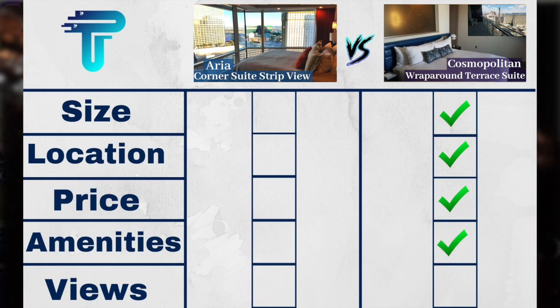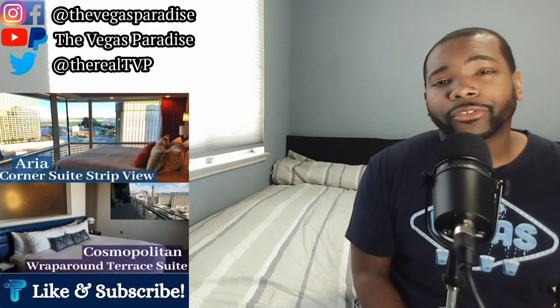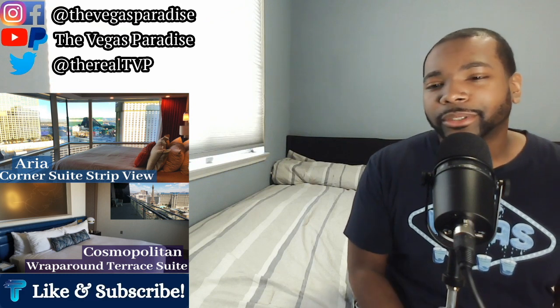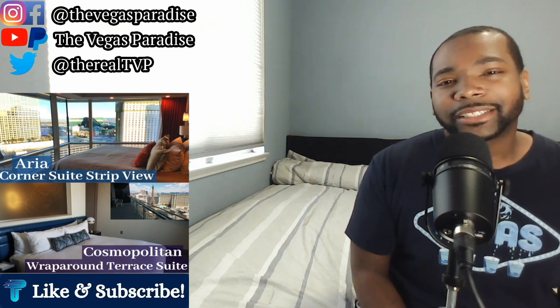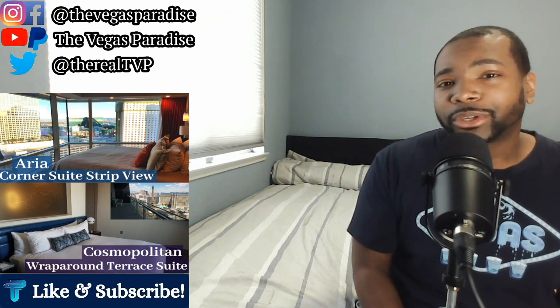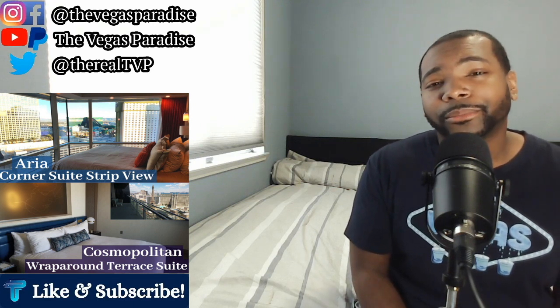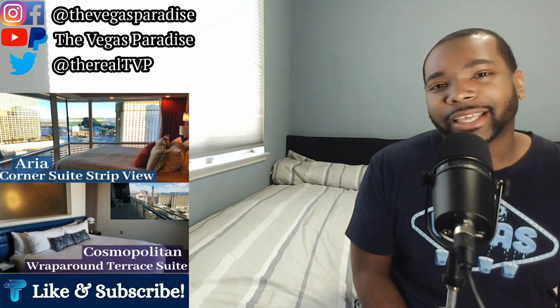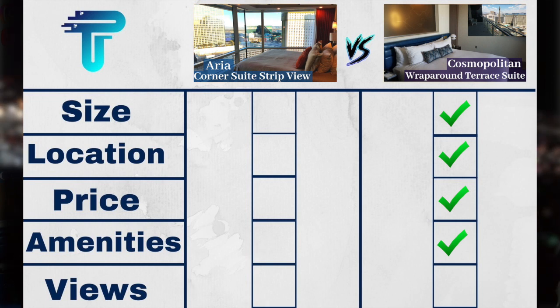Last on the scorecard we have views. Both suites offer beautiful views — the Aria gives you a panoramic strip view with floor-to-ceiling windows throughout the suite, which is absolutely stunning. But the Cosmo Suite gives you multiple strip views, you can see the Aria from the Cosmo, and you can view the pool party and hotel pool from the balcony. So the edge for views goes to the Cosmo.